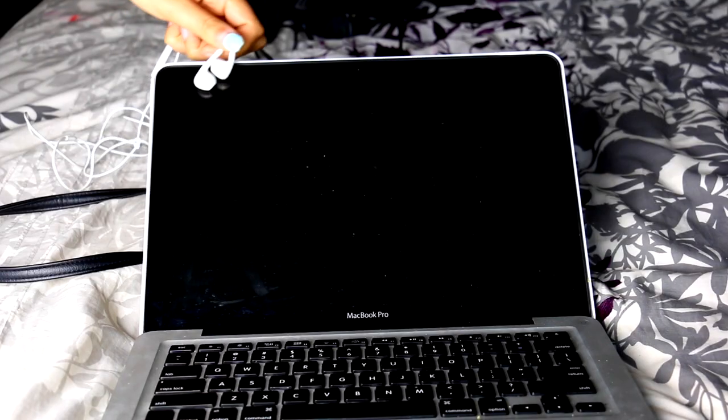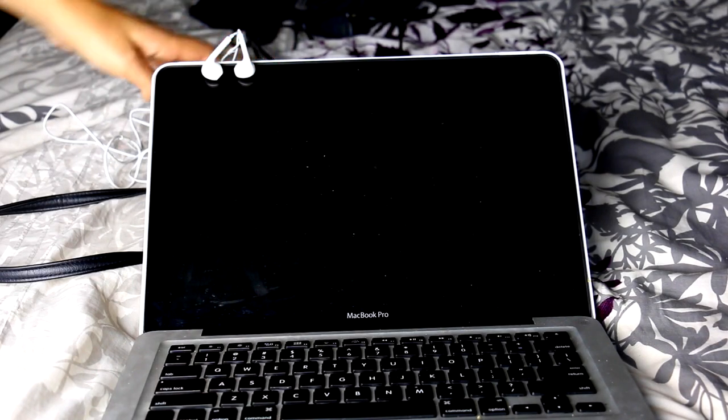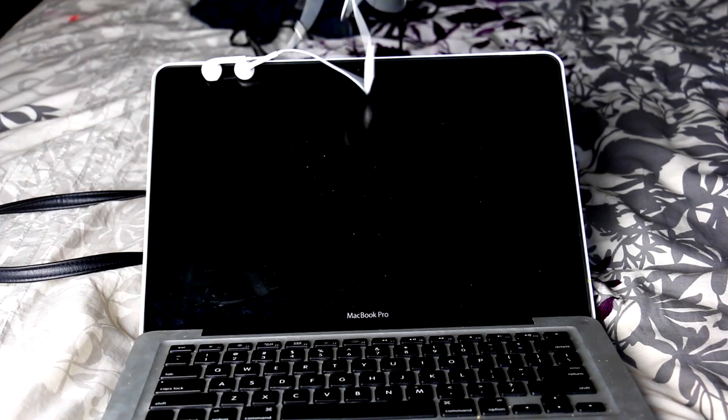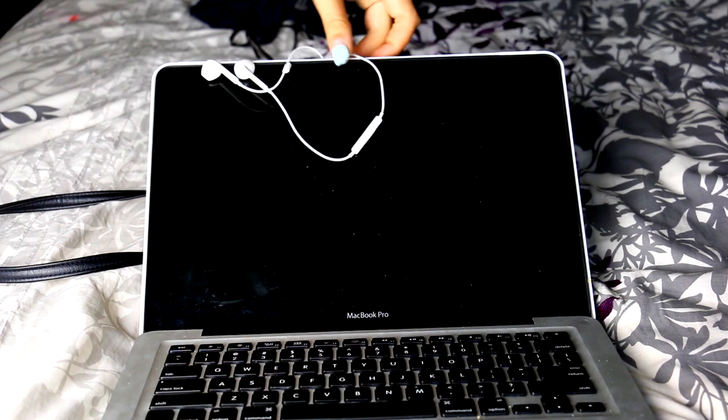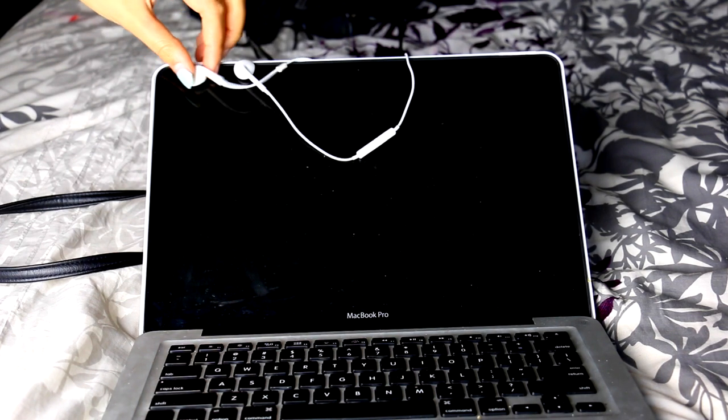This next iPhone life hack is to stick your headphones to the computer screen of your MacBook. This really has no use except it's cool to look at and it's a cool little trick. This is a cool way if you want to hang up your headphones and display them. That's all it is.